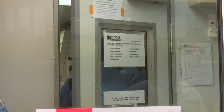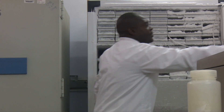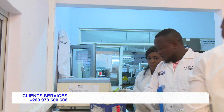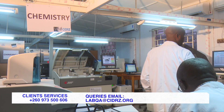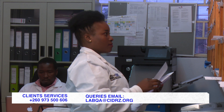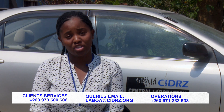Thank you for visiting CIDAR Central Laboratory, where quality is our priority. We look forward to you scheduling your training or visiting our lab. We have the capacity to store your samples. Please call us at 097-3500-606. For any queries regarding your results, email us at ourlabqa@cidar.org. For operational issues, contact us at 097-123-3533.